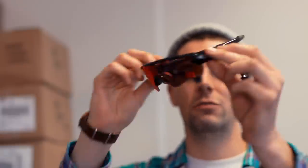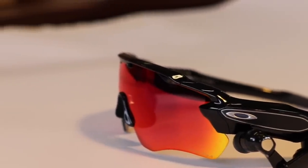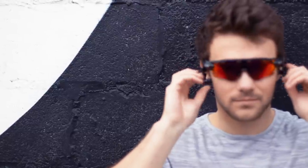These are called the Oakley Radar Pace and they're essentially a personal trainer in a pair of sports sunglasses. They've used a load of the latest technology to track and respond. So you could be running or cycling or something like that — you can tell it your targets and it'll track you and respond so you can achieve your different sporting goals.